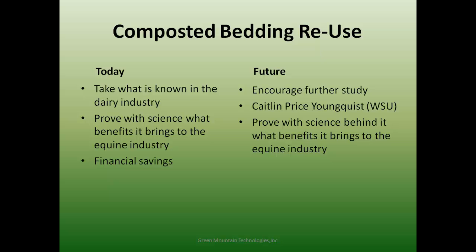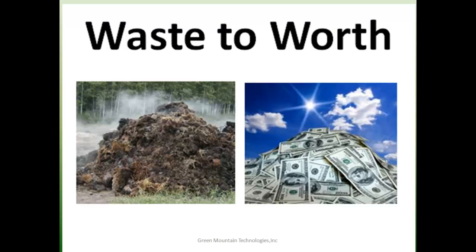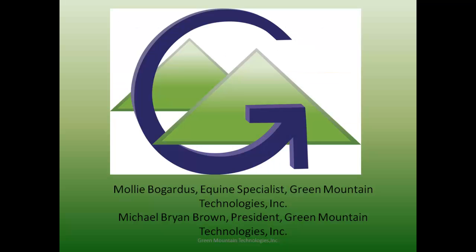Q: What does the in-vessel composting system cost? A: It ranges from about $50,000 to $110,000 depending on the size of the system needed. A number of universities have been purchasing them because they can combine their equine manure program with their food waste composting program and solve two problems on campus. CSU, University of Maine, and Mount Holyoke College are all combining those two waste streams.